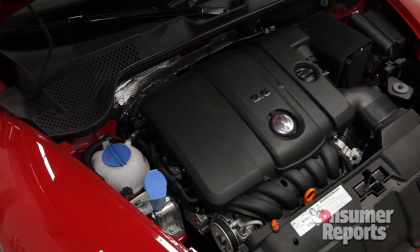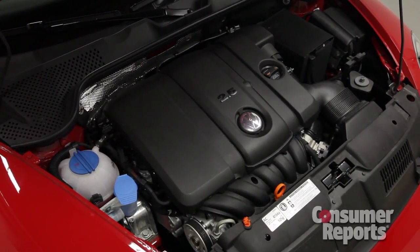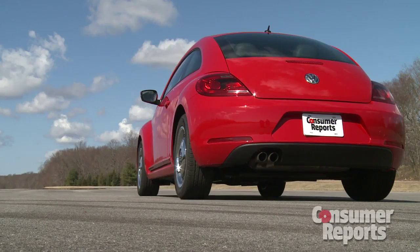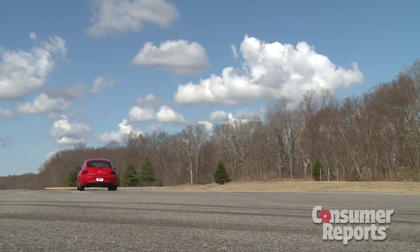Our Beetle has the base 2.5-liter five-cylinder engine. This isn't the most refined engine, but it does have welcome low-end torque. Our car also has the standard five-speed manual transmission, which is easy to shift. Acceleration and fuel economy numbers are decent but nothing special. If you want more power, you can get a 2.0-liter turbocharged four-cylinder, and if you want better fuel economy, you'll be able to get a TDI diesel Beetle.